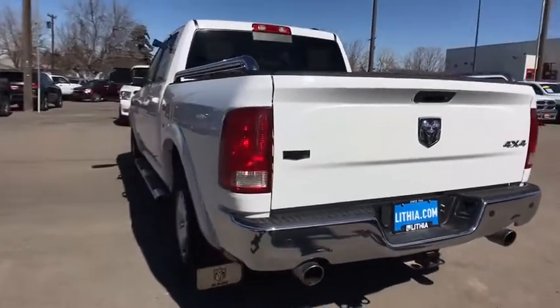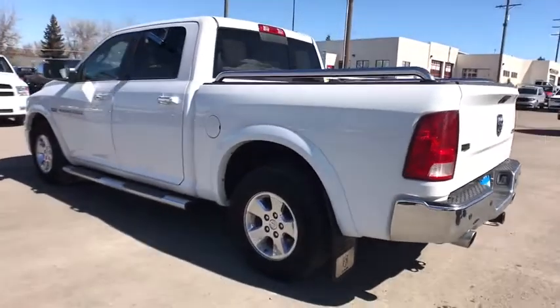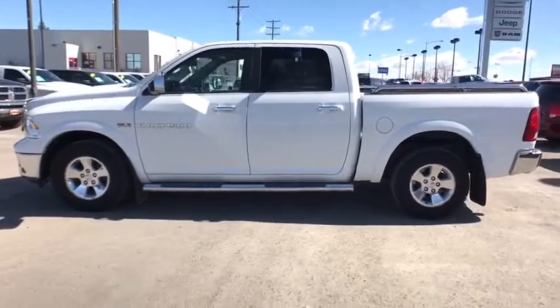running boards, keyless entry, backup camera, navigation system, remote engine start, power passenger seat, leather-wrapped steering wheel, Bluetooth, power steering, adjustable steering wheel.